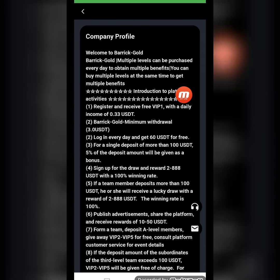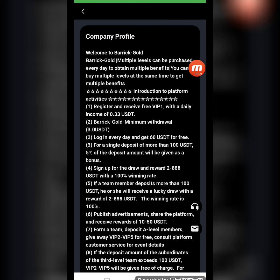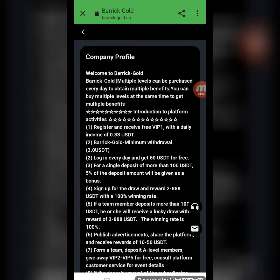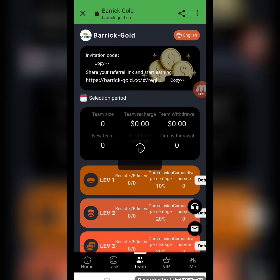There is also a regulatory authority section for the website. Now I will show you the company profile. Welcome to Brick Gold — Brick Gold is a multi-level platform where you can purchase levels every day to obtain multiple benefits. You can buy multiple levels at the same time to get multiple benefits. All the detailed information about this website is here.